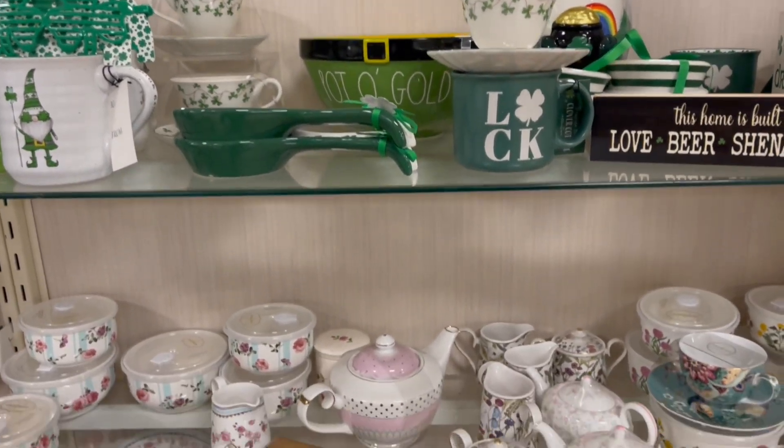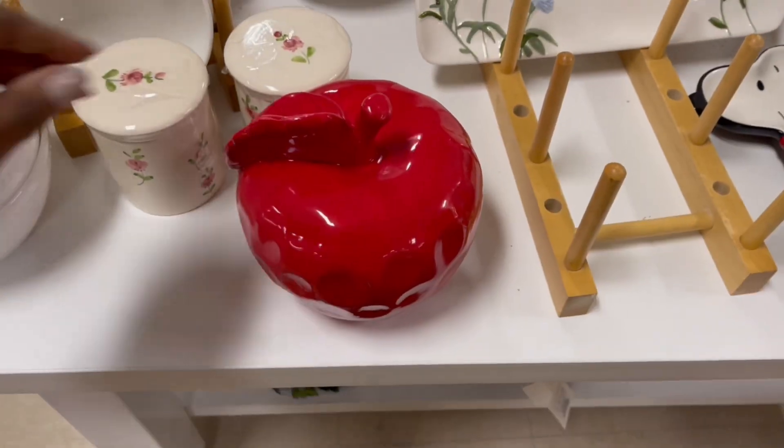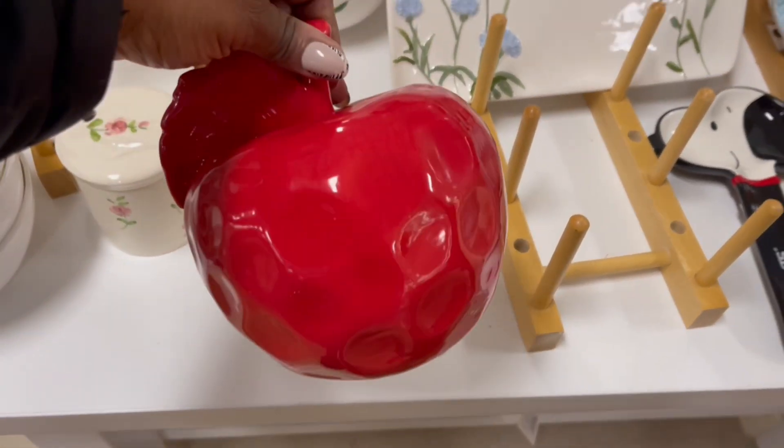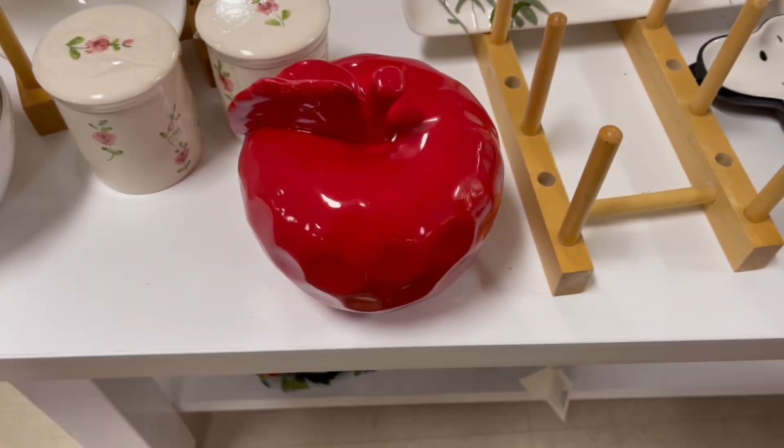Still rocking the St. Patty's up here. And then some more good stuff down here. Well, this is cute. Oh, it's not heavy. That's cute. $5.99. I like that.